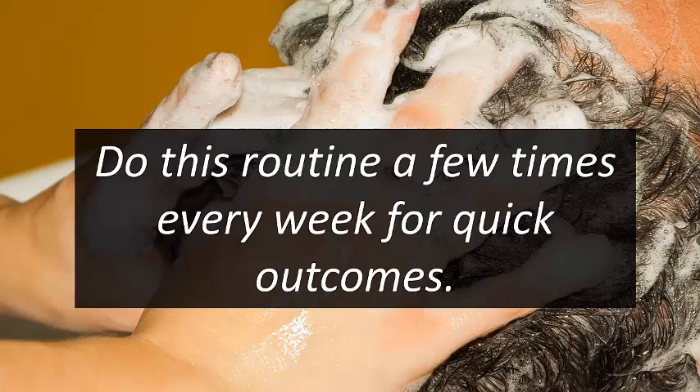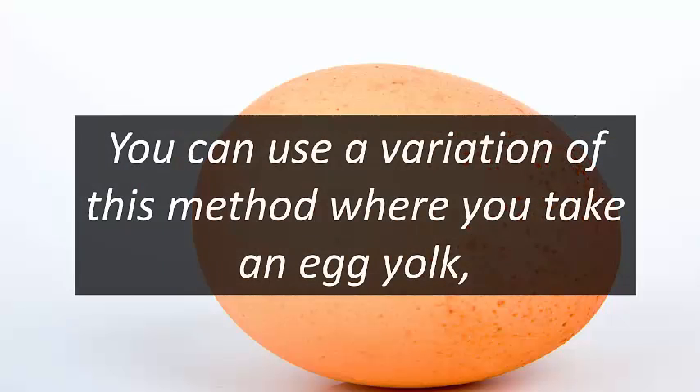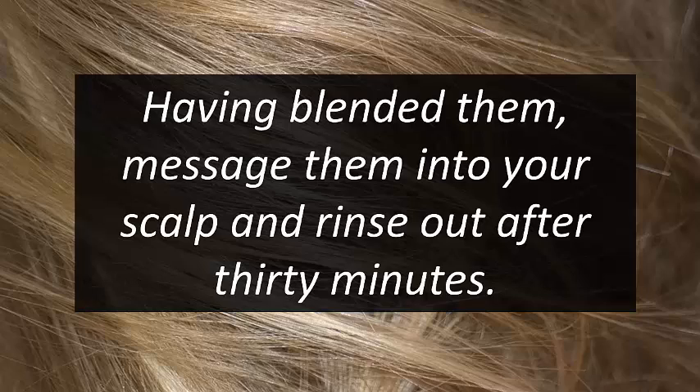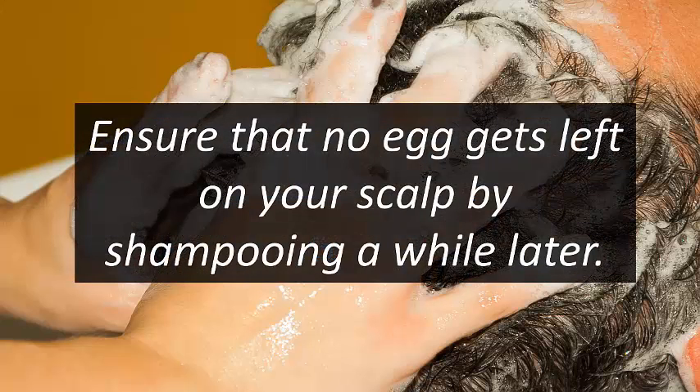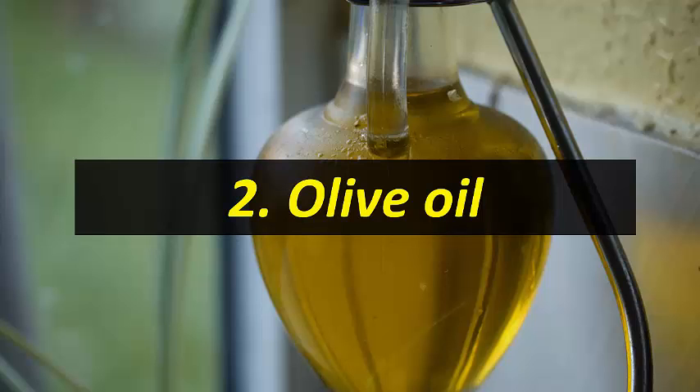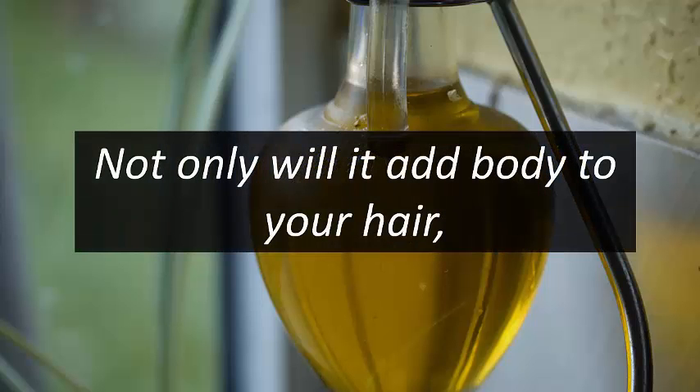Do this routine a few times every week for quick results. You can also use a variation where you take an egg yolk, a tablespoon of hair oil, and two tablespoons of water. Blend them and massage into your scalp, then rinse out after 30 minutes. Shampoo afterward to ensure nothing is left on your scalp. Do this once every week.